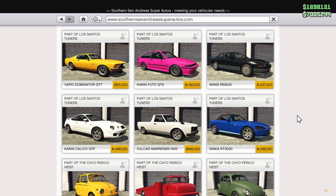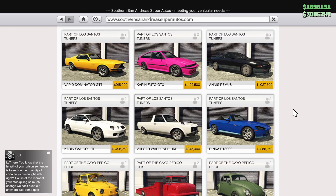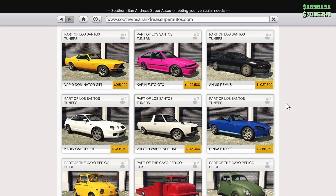Our first vehicle on sale is the Dinka RT3000, which is 30% off, going for $900,000. While the Honda S2K is a really cool car, in GTA, sadly, it kind of sucks — I'm not personally a big fan of it. Customization is a little bit weird, but it's discounted, so if you're interested, now would be the time to grab one.